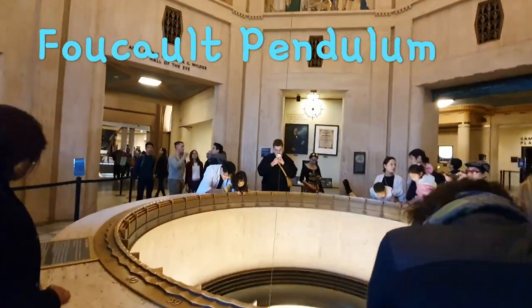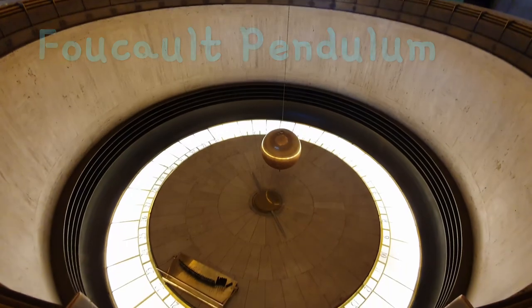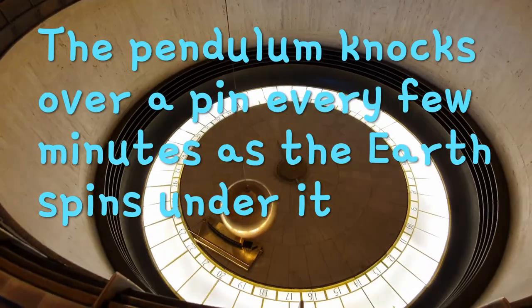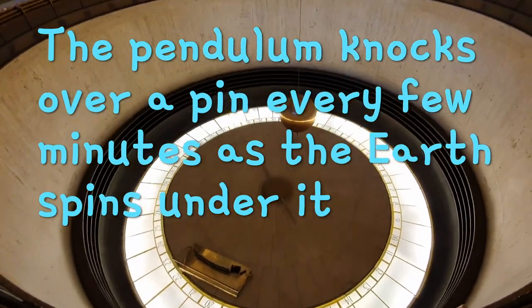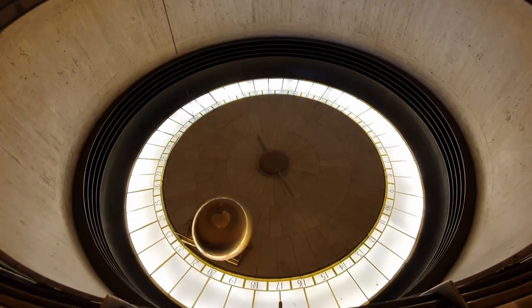Did it touch a little bit? Yeah! Because it's in front of it! It's almost working! Okay, yay!